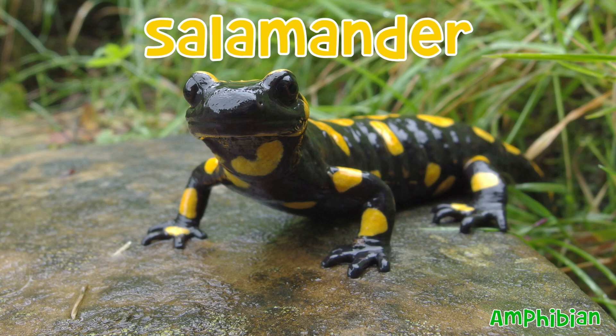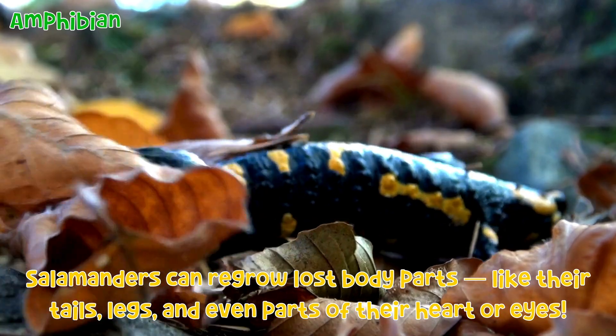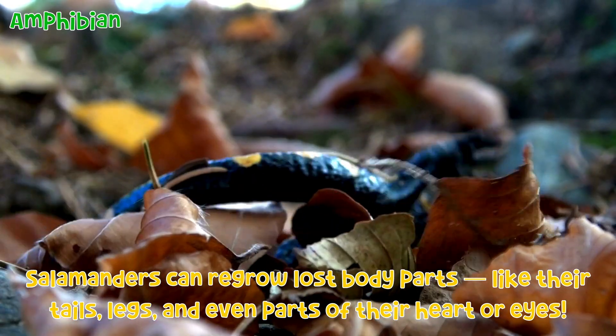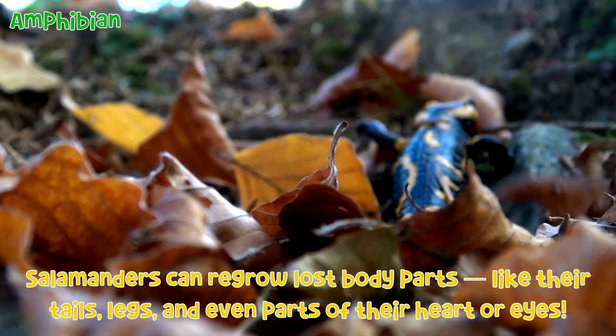Salamander: Salamanders can regrow lost body parts, like their tails, legs, and even parts of their heart or eyes.